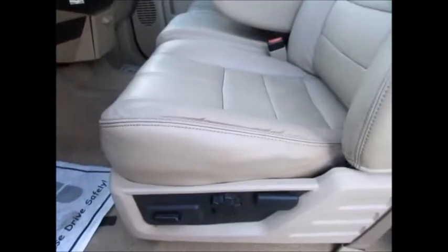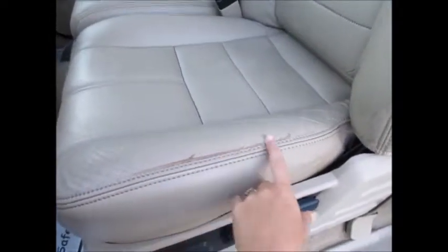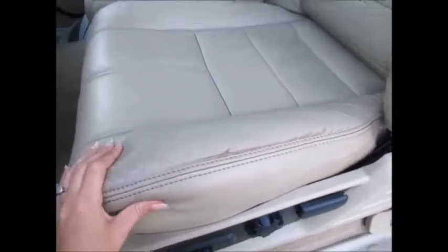There's a power driver seat with lumbar control. There's a little bit of wear right here on the driver's side, but it's not very bad at all and not all the way through. Other than that, it's very, very clean.